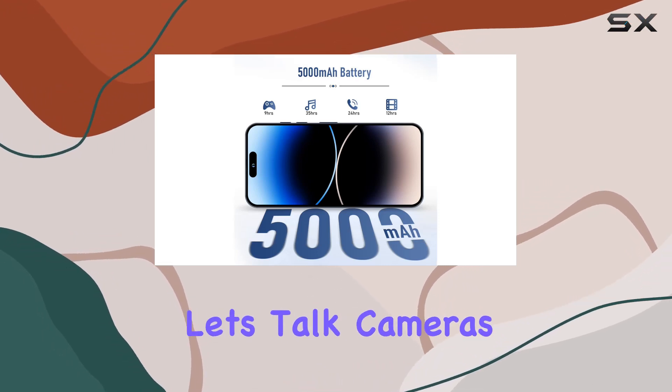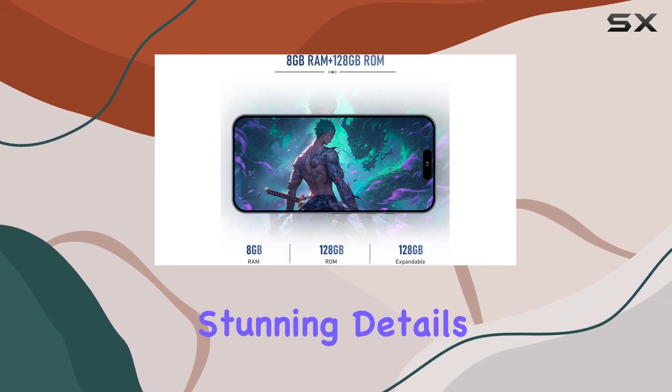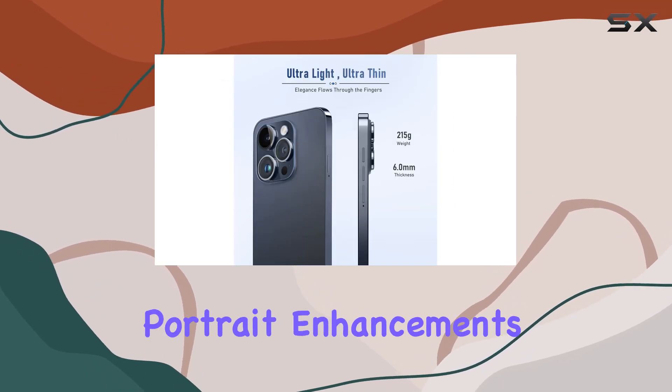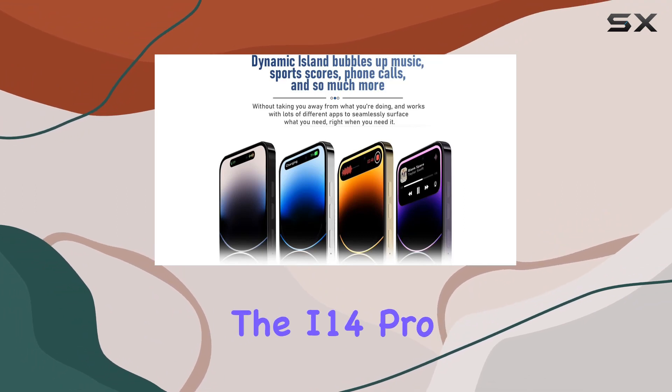Let's talk cameras. The 50MP main camera and 2MP macro lens capture stunning details, while the 13MP front camera ensures your selfies and video calls look their best. The built-in portrait enhancements add a touch of flair to your photos.